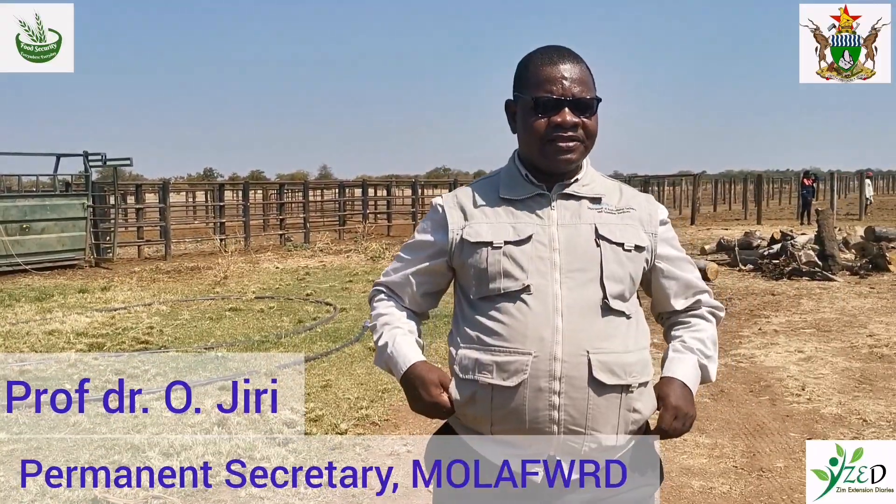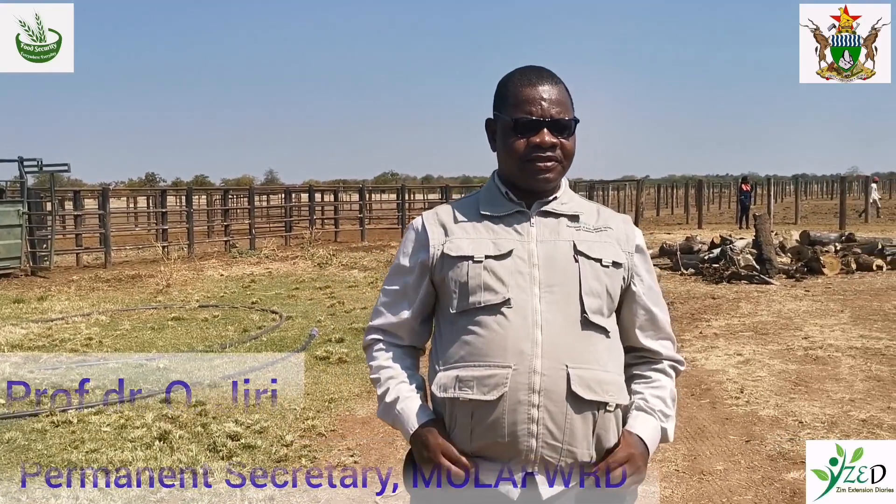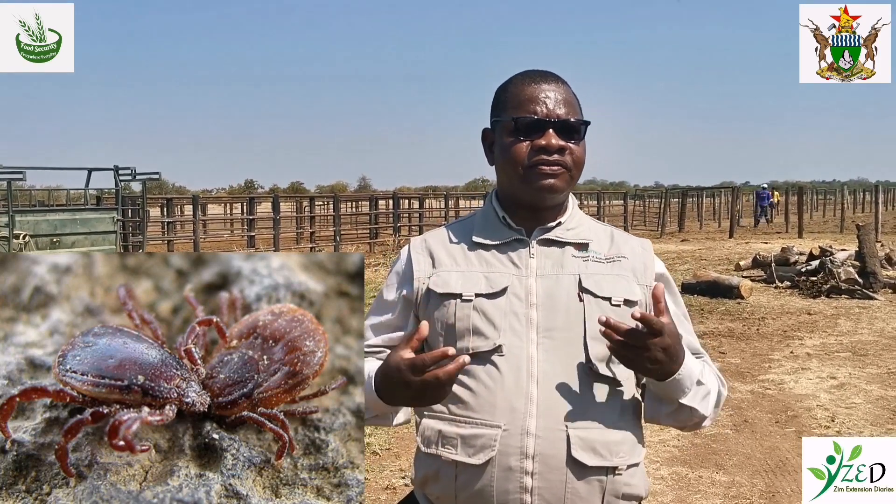Newark disease is a killer disease. It has already dissipated more than half a million of our cattle. And it is mostly spread by the brown ear tick, which is the tick that survives in hidden areas under the ear, under the udder, and so forth.